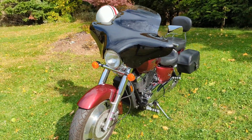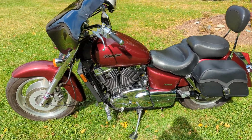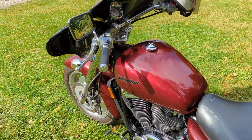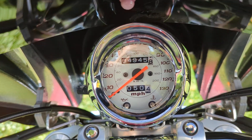This bike is a one-owner bike. And we'll take a look at the mileage here, with just 4,945 miles on it. This bike is pristine. There you have the mileage.